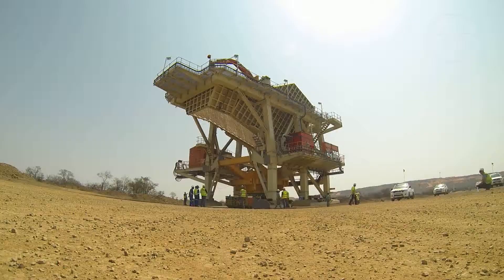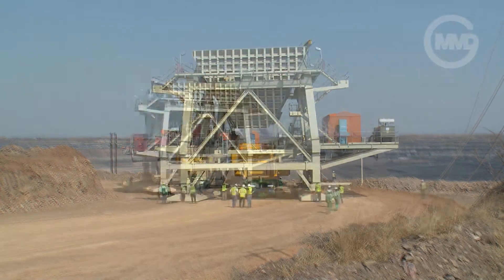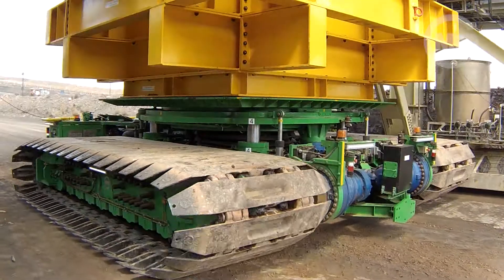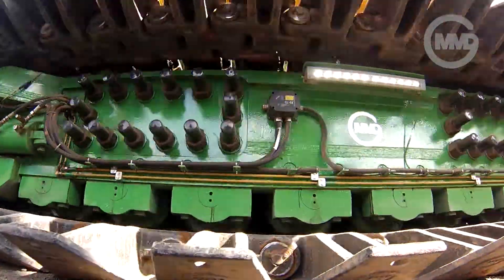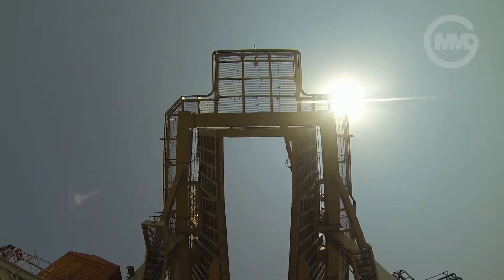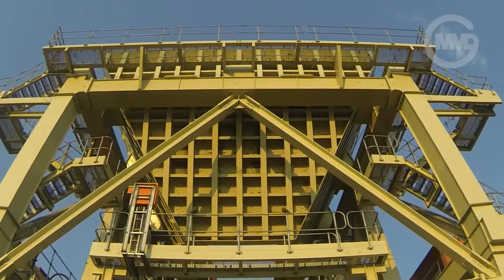Using specifically designed support frames, the transporter begins to relocate the semi-mobile structure from its build location down into the mine, over a distance of five and a half kilometres, negotiating grades between five and eight percent.